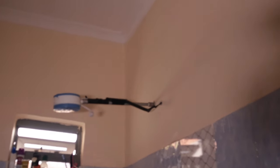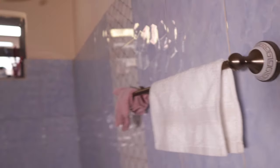I almost forgot to tell you guys — there is also a counter and a place for hanging things in the bathroom, which is really handy.